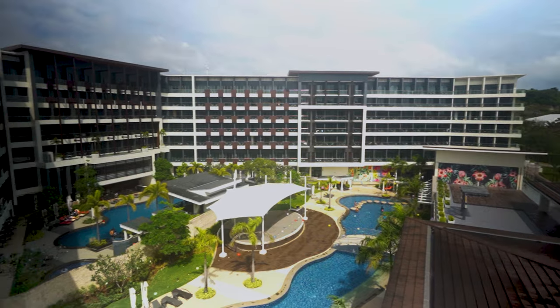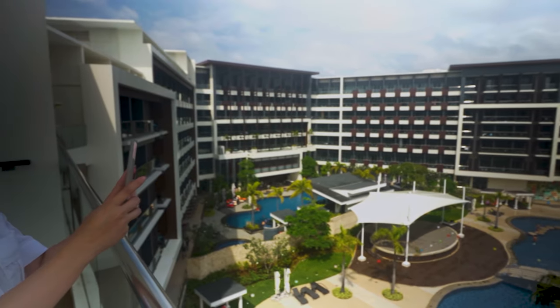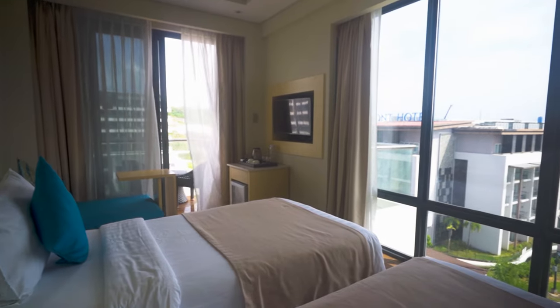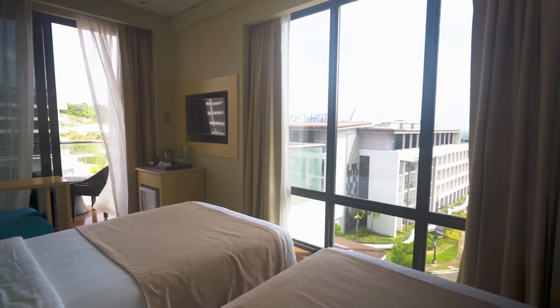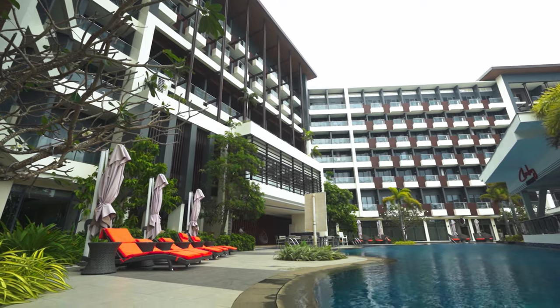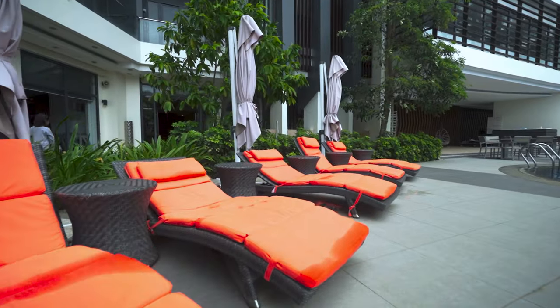The weather is so good this morning. Now we're going to visit their swimming pools. They have three swimming pools — two big ones — and they also have the jacuzzi.